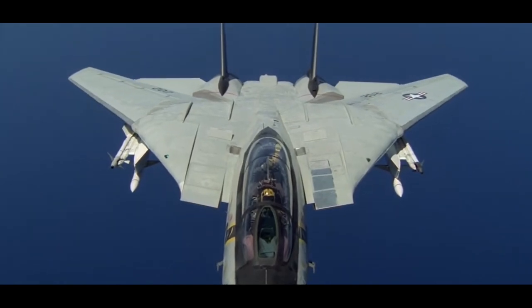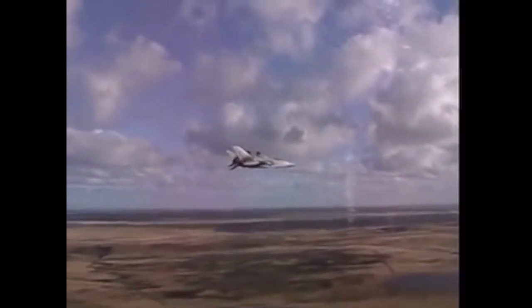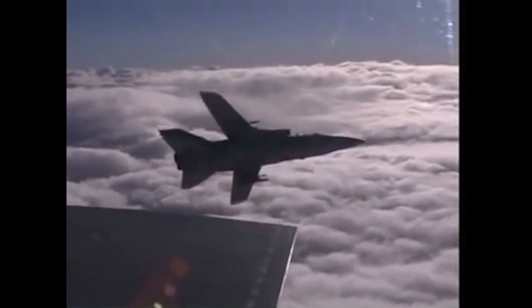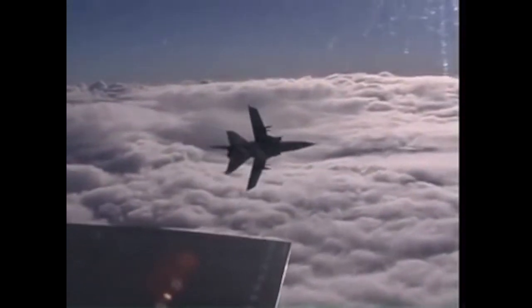The F3 also carried 1,500-litre or 2,250-litre fuel tanks. Like the American F-14 Tomcat, the Tornado F3 had an automatic wing sweep function, allowing for automatic alteration of the wings most suited for the current situation. The wings could be swept between 25 degrees swept forward, or 67 degrees fully swept back.